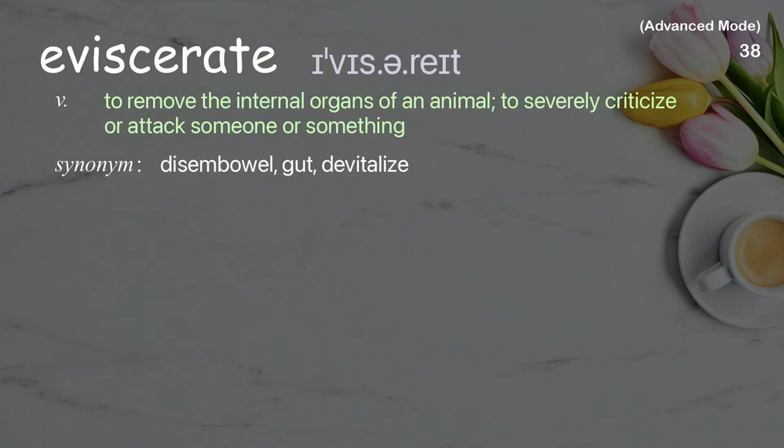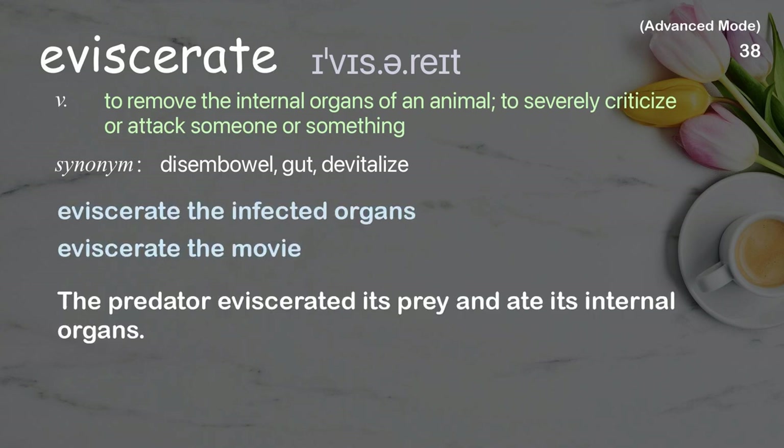Eviscerate: To remove the internal organs of an animal; to severely criticize or attack someone or something. Examples: eviscerate the infected organs, eviscerate the movie. The predator eviscerated its prey and ate its internal organs.